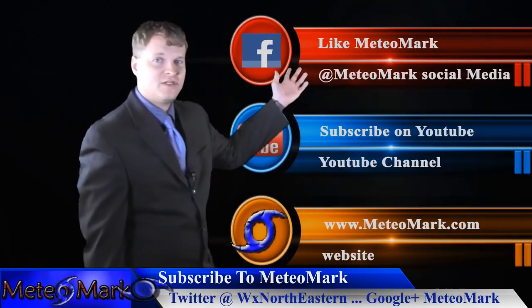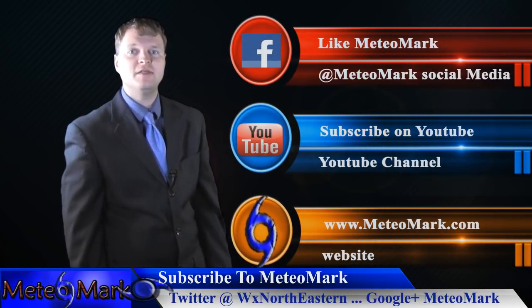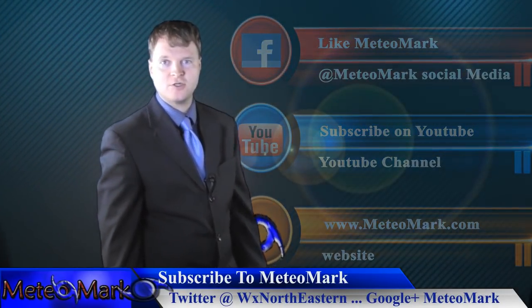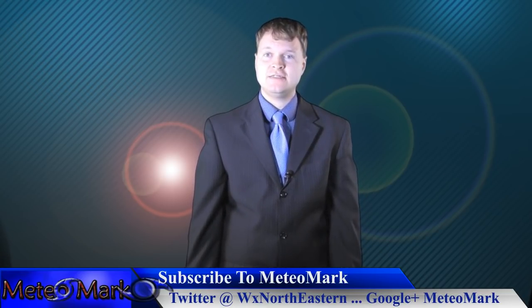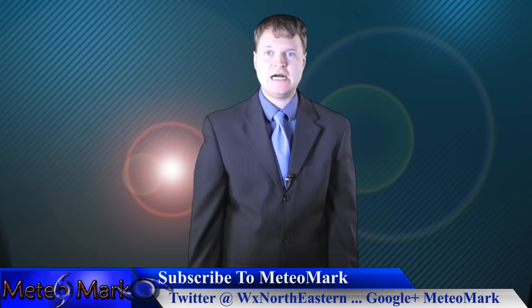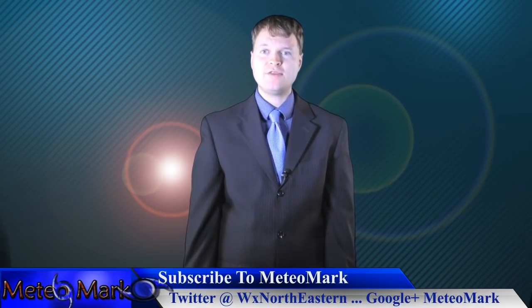As always, don't forget to like on Facebook at MediaMark, subscribe on YouTube at MediaMark.com, Twitter at WXNortheastern, Google Plus and MediaMark. It's WeatherNortheastern.com and MediaMark.com. That'll do it for this edition of Weather Northeastern.